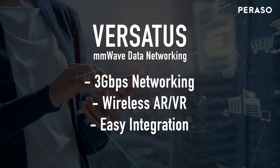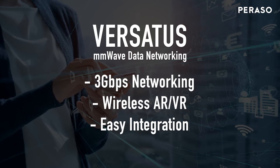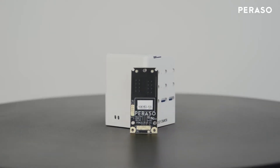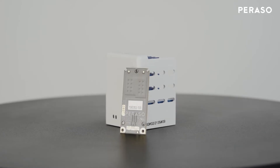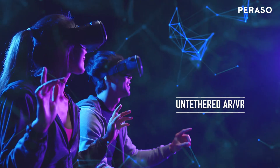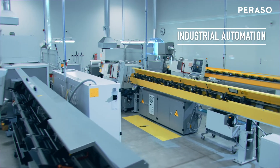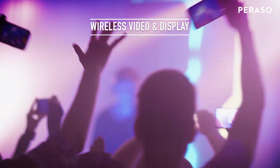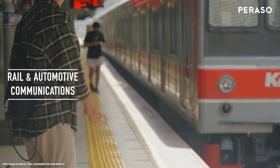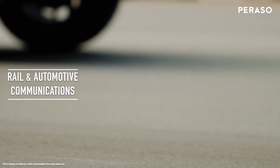Integration with an SOC processor is easy over the USB 3 interface and the modules hold FCC modular certification so they are ready for market. Versidus modules address mission-critical applications such as untethered AR VR, industrial automation, wireless video and display, and rail and automotive communications. Station roaming and repeater relay features are available in the Versidus Advanced Driver software.